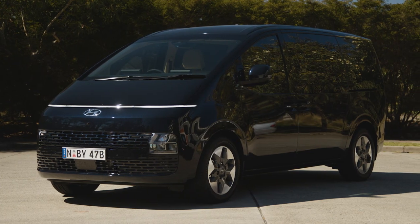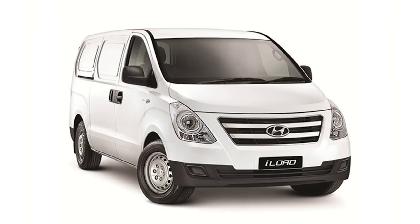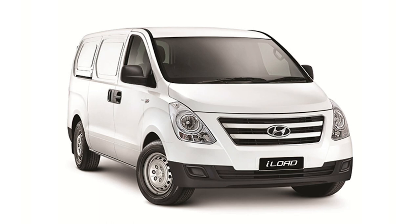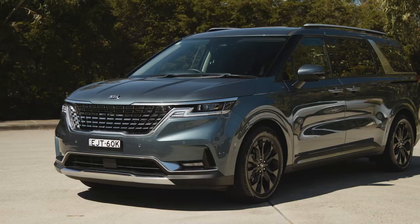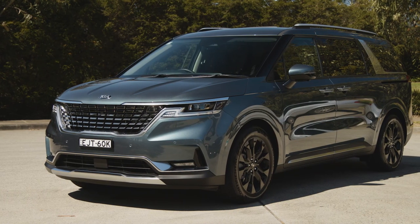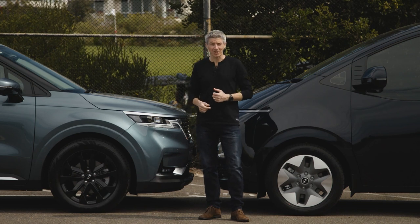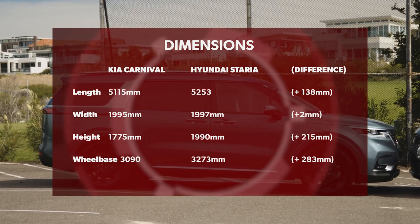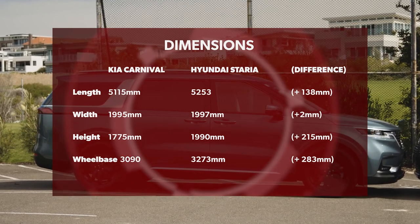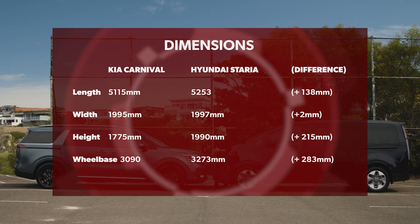This is the Staria MPV, replacing the long-lived iMax that had been around since 2007. Where Hyundai's former people mover was based on a rear-drive i-Load van, the new eight-seater shares a front-drive bias passenger car platform with the Carnival and other SUVs within the Hyundai-Kia group. The Carnival is like a wagon, MPV and SUV all rolled into one with a relatively low roofline — a look that has undoubtedly contributed to its sales success.